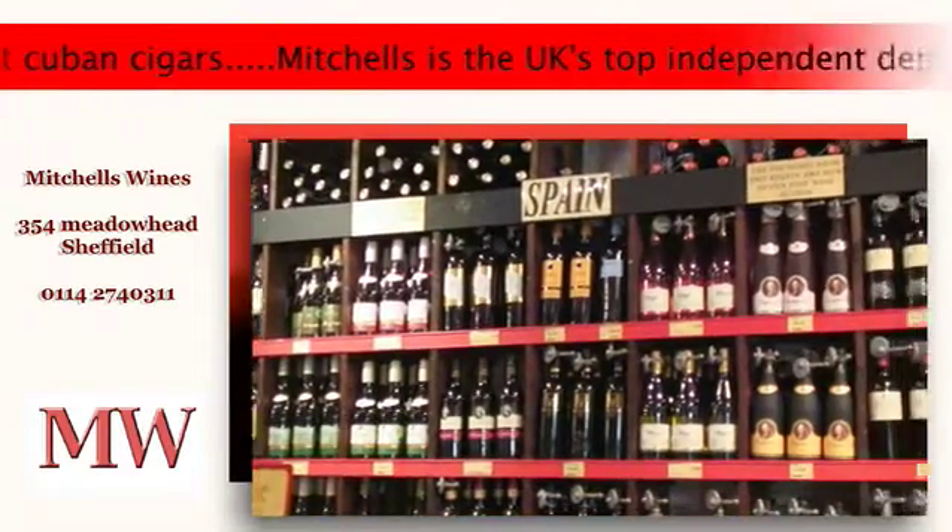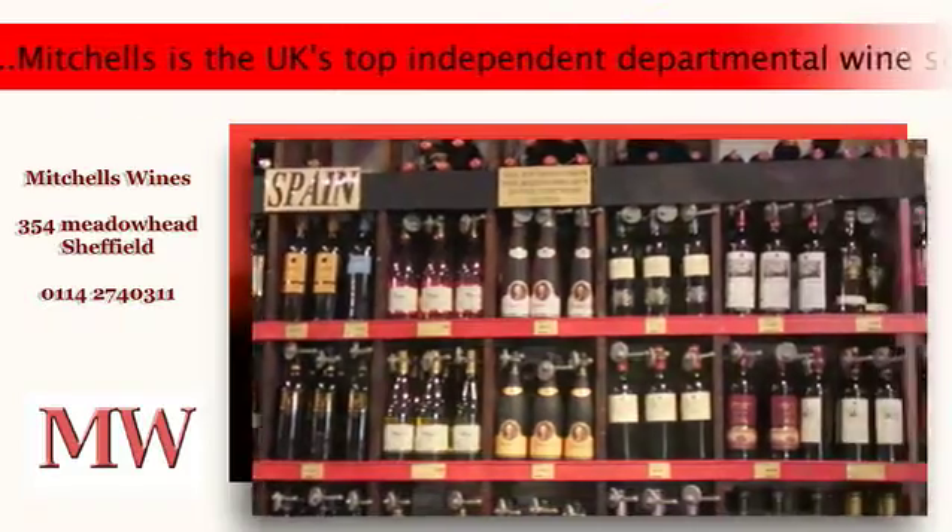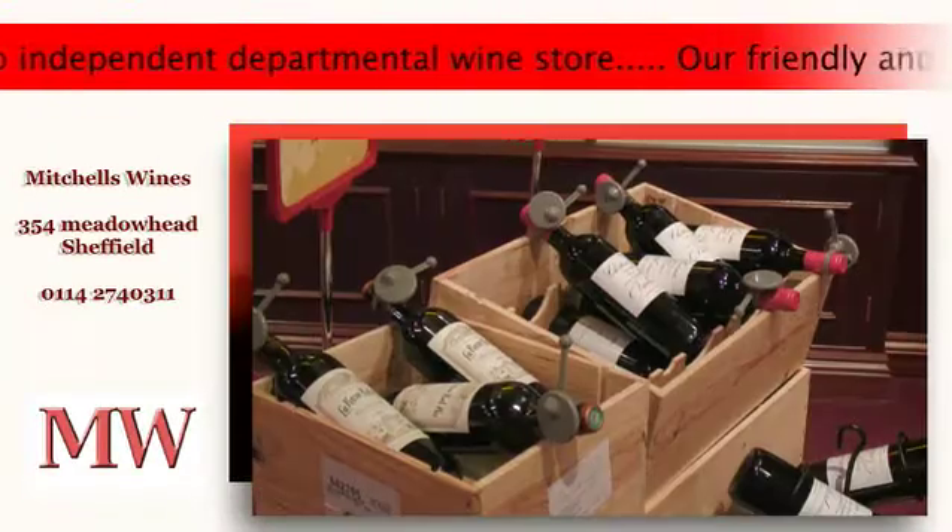For those wanting a little extra or something different, we have a fine wine department where you can browse and make your choice for a special occasion.